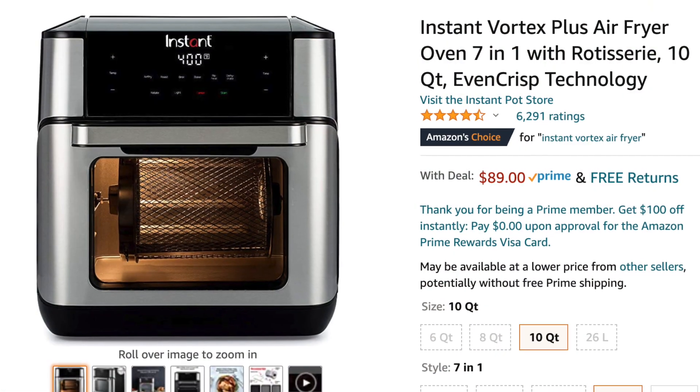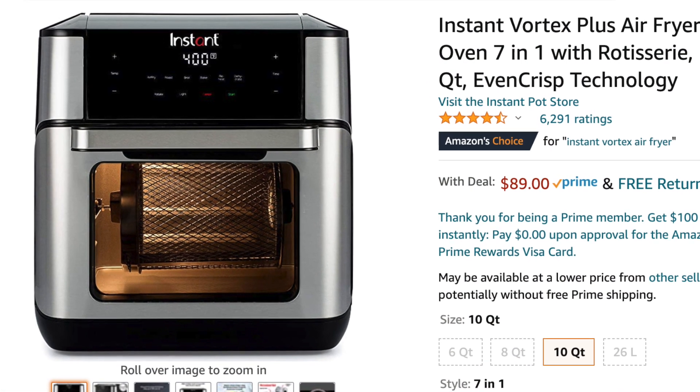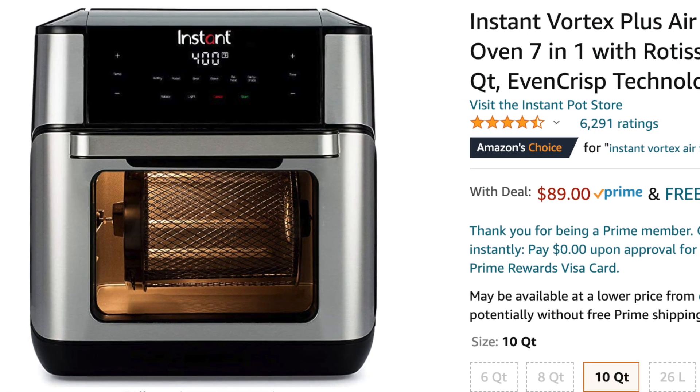The other deal going on both at Target and Amazon is the Instant Vortex Oven, on sale for $89. I did a video where I unboxed the Vortex Oven along with the Vortex drawer-style air fryer and compared the two. I like the drawer style better — that's what I prefer and use. There are some drawbacks to the oven: when you put stuff on the top layer, it cooks like in the drawer air fryer, but if you put something on the bottom layer, it cooks more like it's in a regular oven.